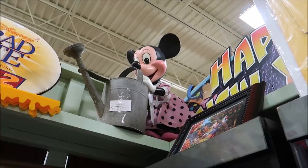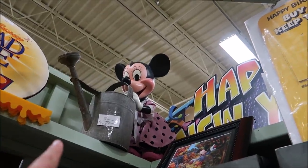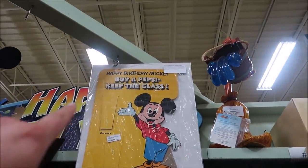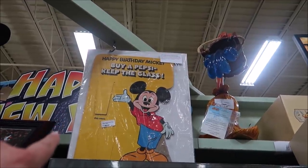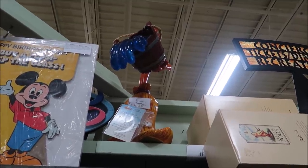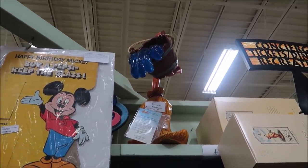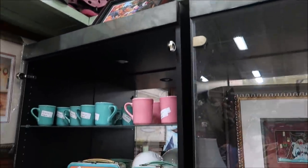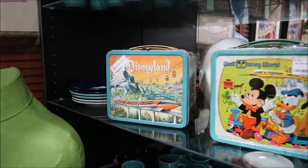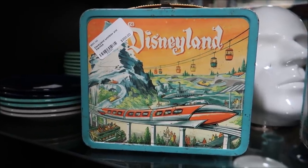Right over here we have some more props from the Disney Store and Main Street window displays. These are amazing — Minnie Mouse with her watering can for $4,400, a 'Happy Birthday Mickey' sign and a Pepsi 'keep the glass' piece for $295, and a broom from Fantasia for almost $4,000. Just amazing pieces.